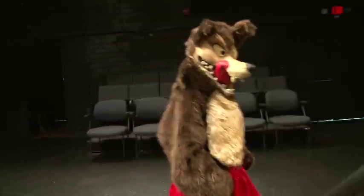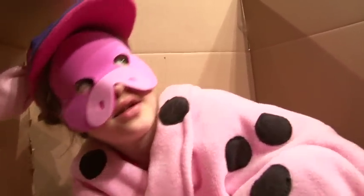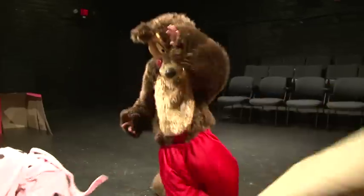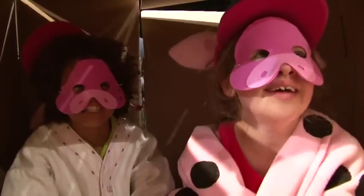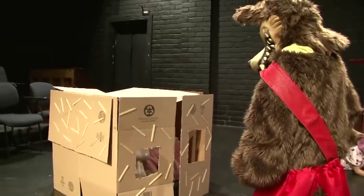Little pig, little pig, let me in. Not by the hair of my chinny chin chin. I'll huff and I'll puff, I'm gonna blow your house down. Little pigs, little pigs, let me in. Not by the hair of my chinny chin chin. I'll huff and I'll puff, I'm gonna blow your house down.